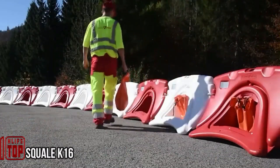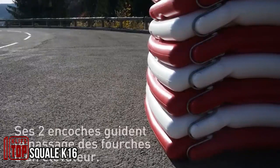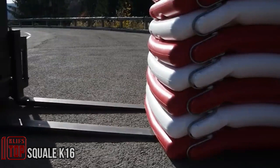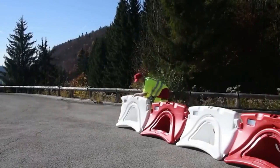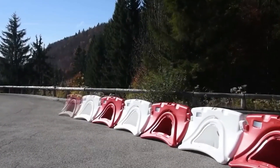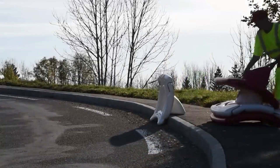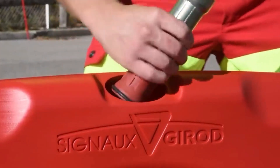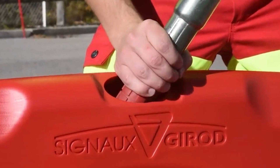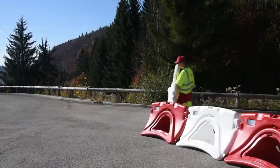These road barriers may appear unassuming, but they hold both patents and prestigious awards. Their clever design enables loading of 20 percent more barriers into a vehicle compared to competitors. They offer the convenience of using sandbags or water as ballast, and the empty blocks weigh just 4.5 kilograms each with a length of 1.2 meters.